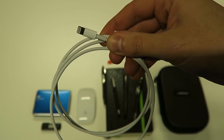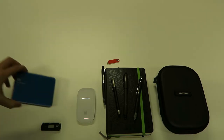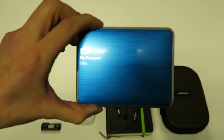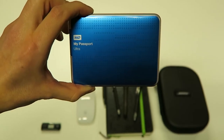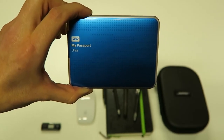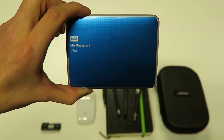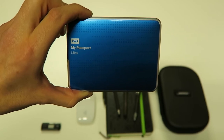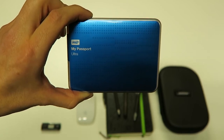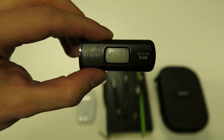Next we have the Western Digital My Passport Ultra — that's a one-terabyte external hard drive, which I use for photos and video because my Retina MacBook Pro only has 250 gigs of SSD storage. So this thing really comes in handy. Then we have a small USB thumb drive.